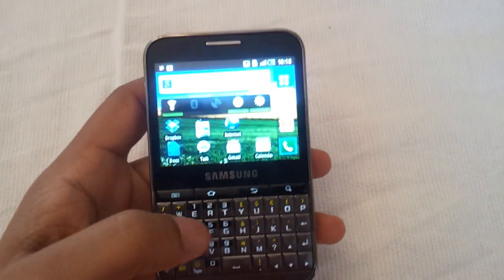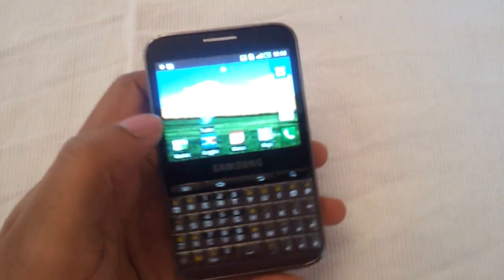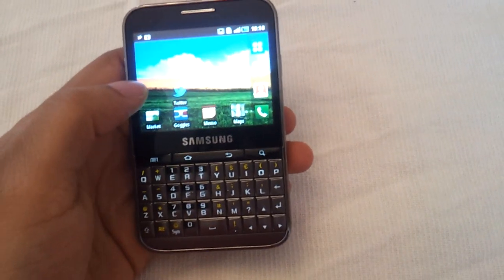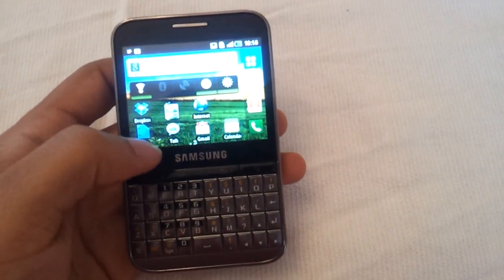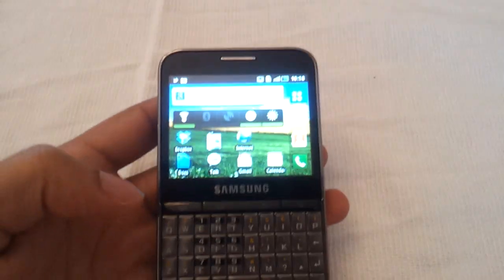So all in all, great little device. I'd recommend it for work over BlackBerry, definitely. If you're a hardcore app user and you love your big games and stuff, then maybe it's not the best thing for you. But definitely, if you do a lot of chat and a lot of messaging, then this is 100% one of the best phones you can use for that.